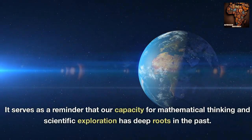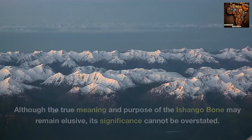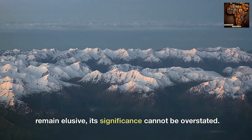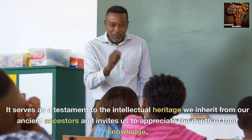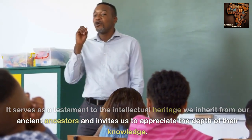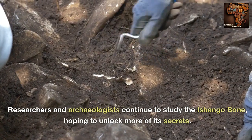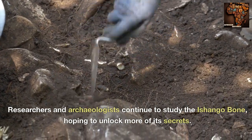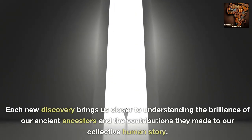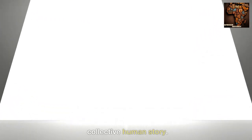Although the true meaning and purpose of the Ashango bone may remain elusive, its significance cannot be overstated. It serves as a testament to the intellectual heritage we inherit from our ancient ancestors and invites us to appreciate the depth of their knowledge. Researchers and archaeologists continue to study the Ashango bone, hoping to unlock more of its secrets, with each new discovery bringing us closer to understanding our collective human story.